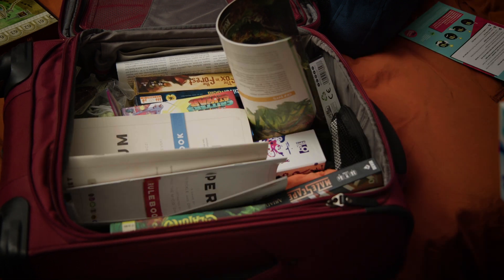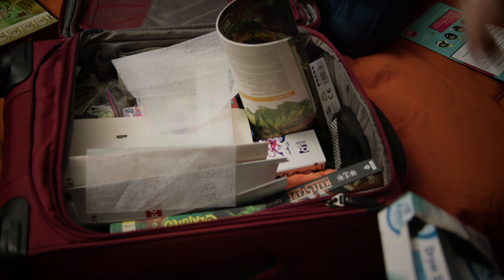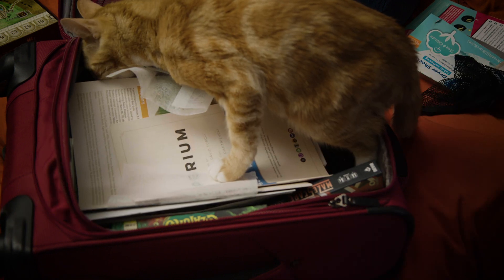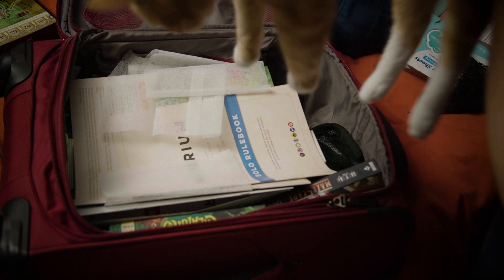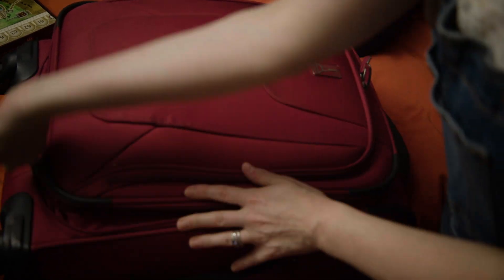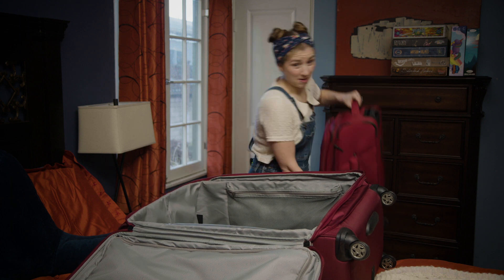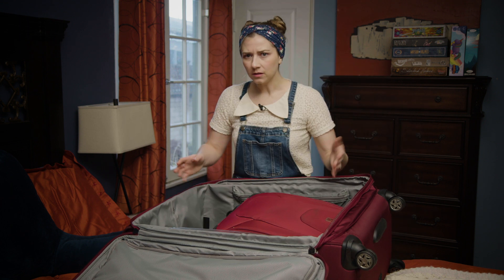All that cardboard can get a bit stale, so I like to throw in some dryer sheets just to keep things fresh. Sometimes you got to make tough decisions — not everything's going to fit. And now for the ultimate board game hobby packing hack: remember this big suitcase from earlier? We're going to take our carry-on and pack it inside. Look at all this extra space we have now — perfect for bringing home all those board games we're going to buy at the convention.